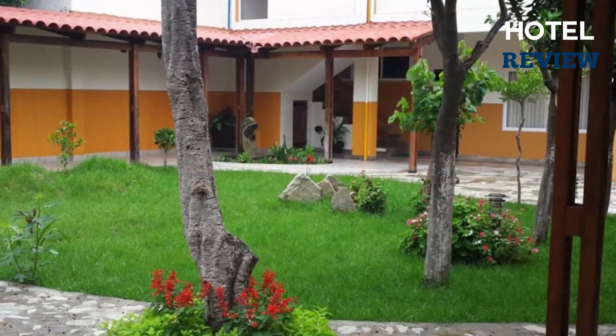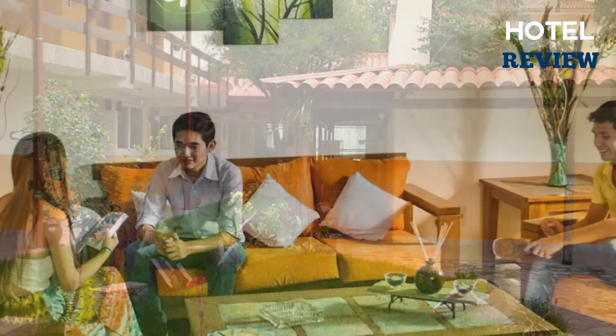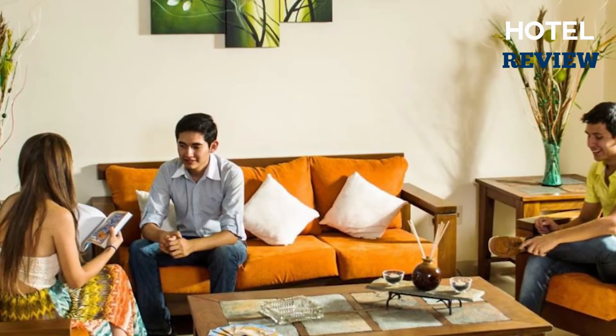Offering a comfortable stay at a fantastic location, this hotel is perfect if you want to explore as much of the city as possible. Check-in times last from 11 a.m. until midnight.